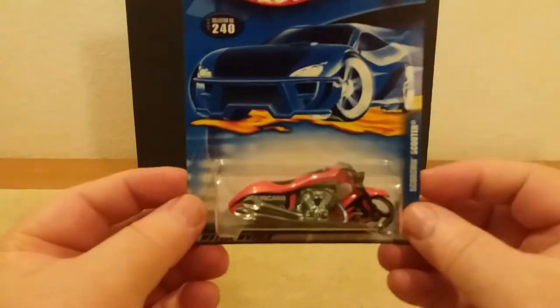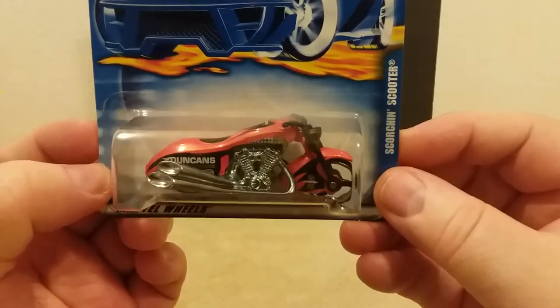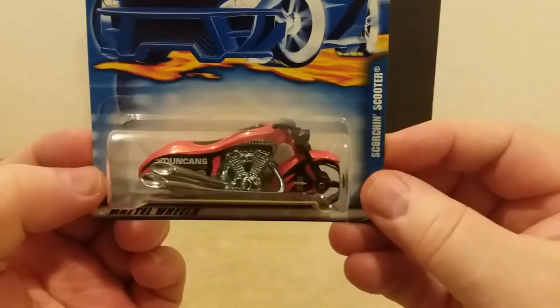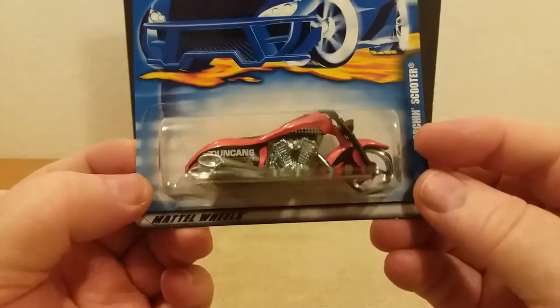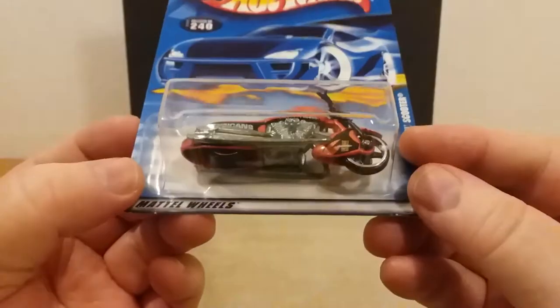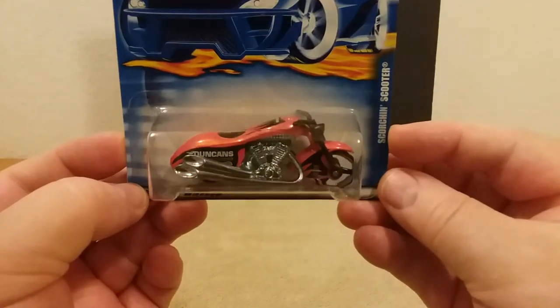Here's a couple of motorcycles, guys. This one here is the Scorching Scooter — it says 'Duncan's' on the side of it. This was from 2000. Pretty neat looking little motorcycle. Can you imagine sitting on something like that? Boy, it'd be fast. That's what the bottom looks like. Pretty neat little motorcycle.